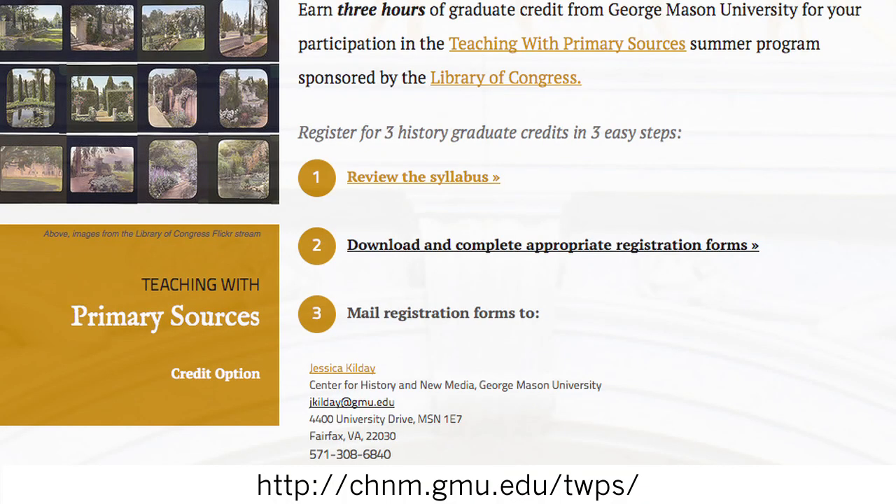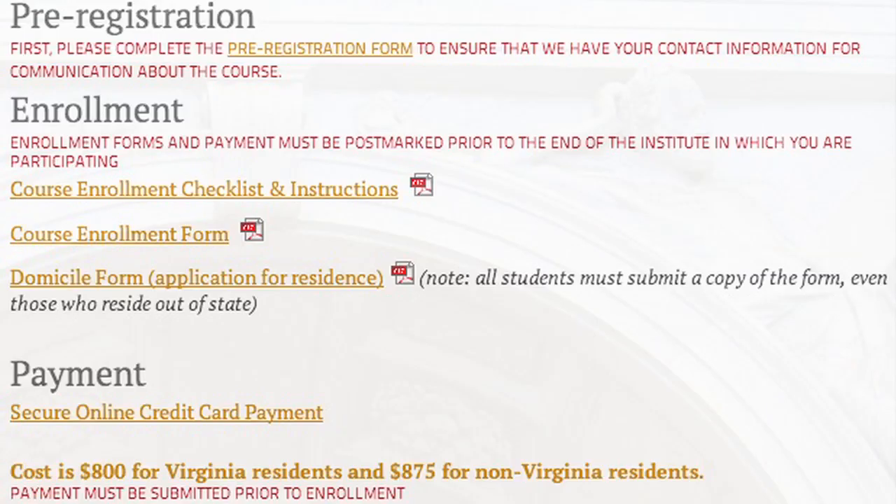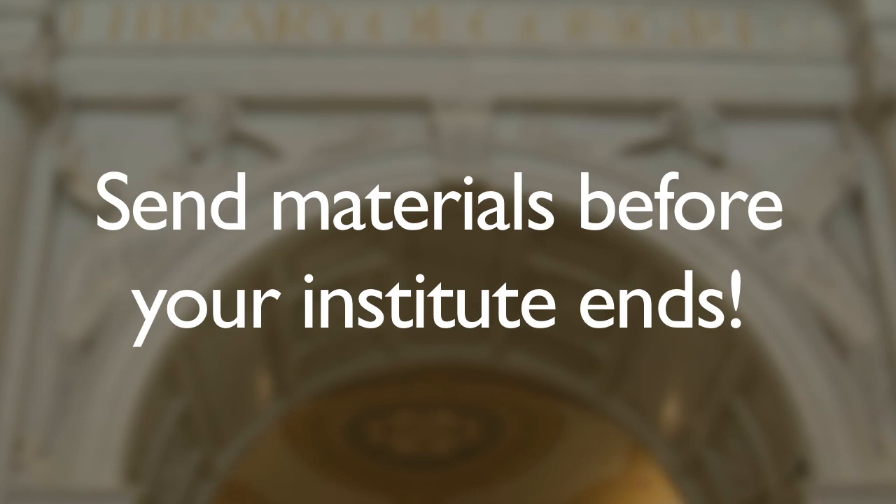Visit the website for course requirements and information on dates, cost, and registration. Download and complete the enrollment forms and send materials before your institute ends. Contact education at chnm.gmu.edu.